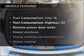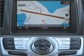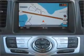Plus enjoy these notable features that are included in this vehicle: air conditioning, power door locks, power windows, power steering, cruise control, power mirrors, and an AM FM stereo with an MP3 player.